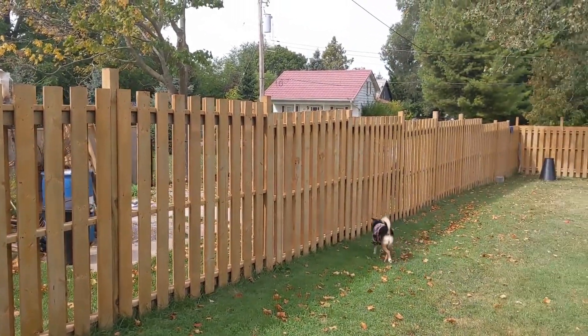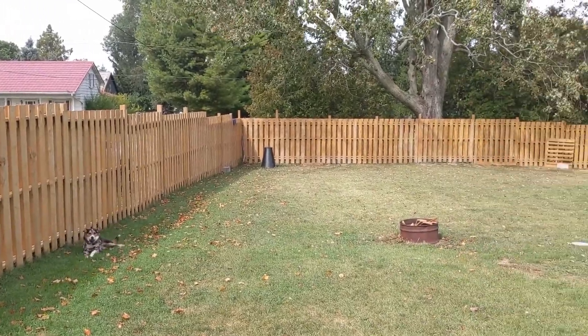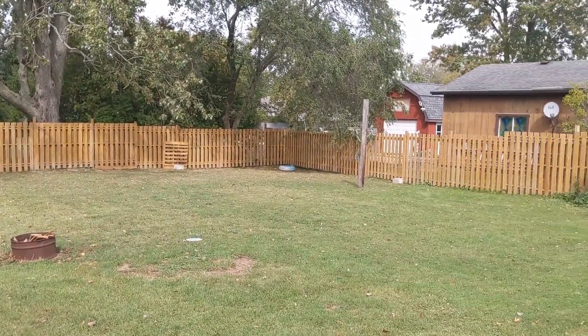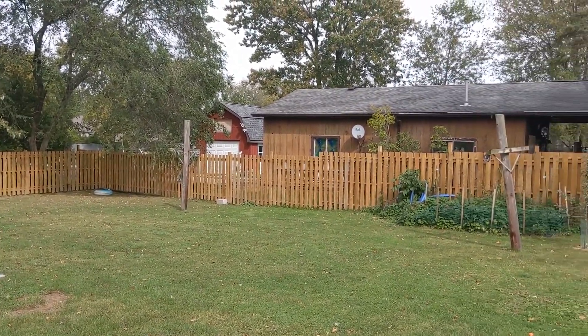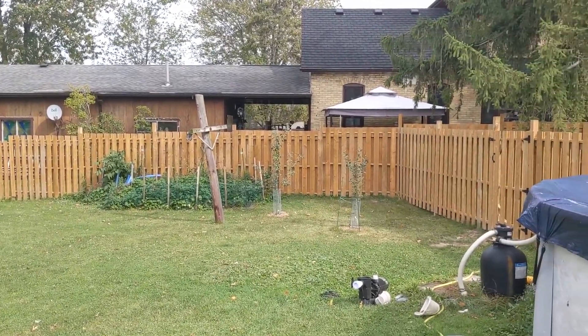I said the quail and chicken coop was the biggest project, but I lied — I forgot about the massive fence that we put up. That was an almost week-and-a-half undertaking, but the dogs have a place to run around and everyone is happy now that it's finished. That's how things look after we've been here for about nine months — we moved in in January and it's currently the end of September.